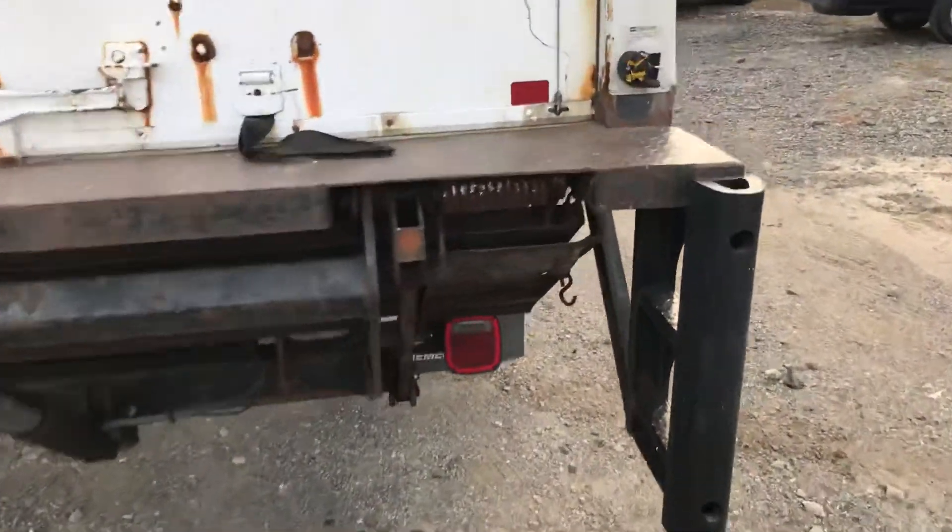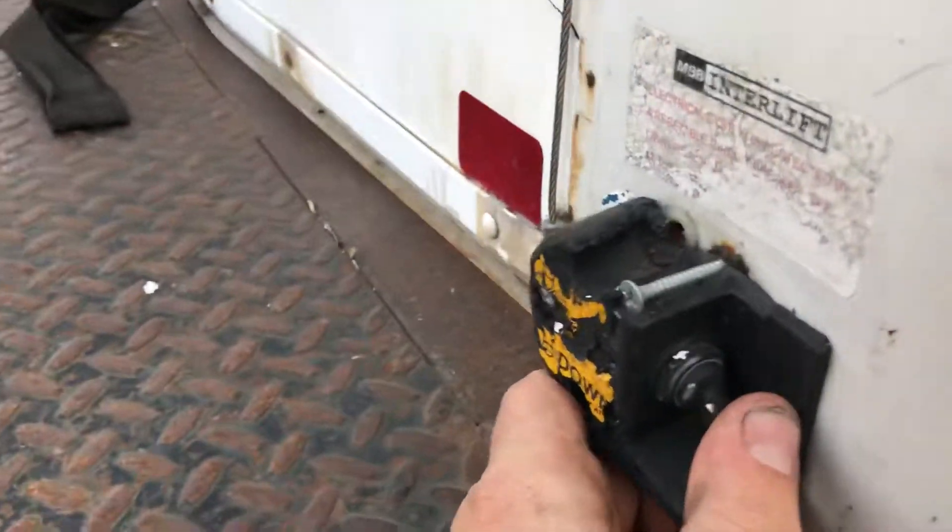This lift gate works well. I'm going to operate it by the switch.